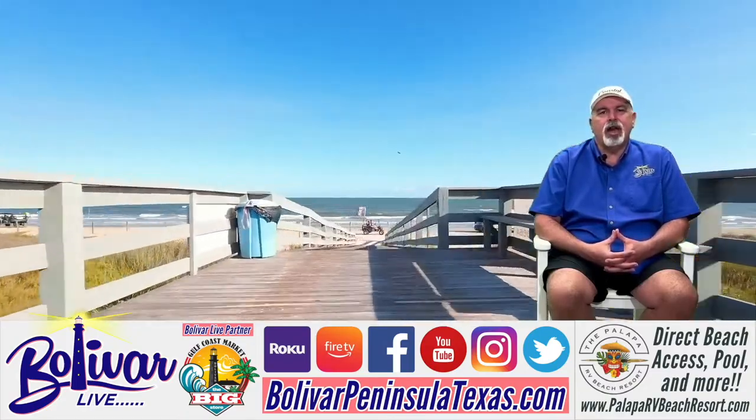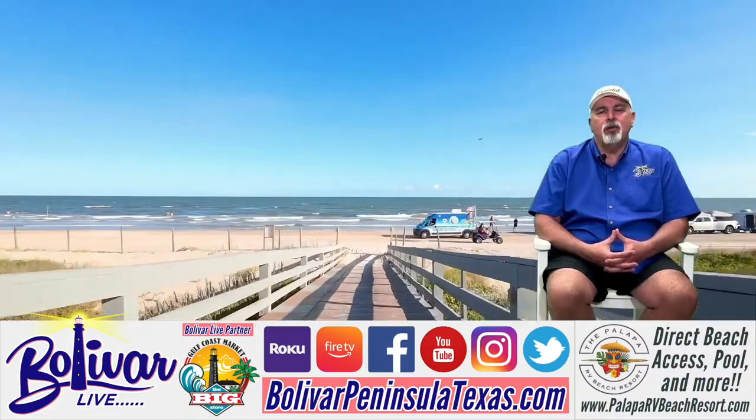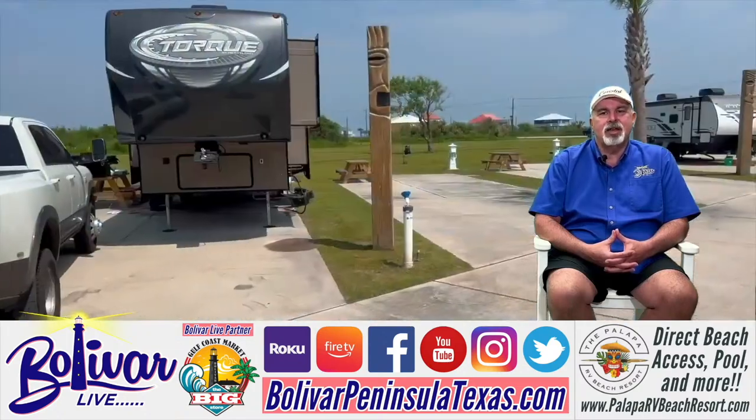Until next time, I'm David with Bolivar Live. Y'all have a great day, great week, come see us, God bless, and bye bye.